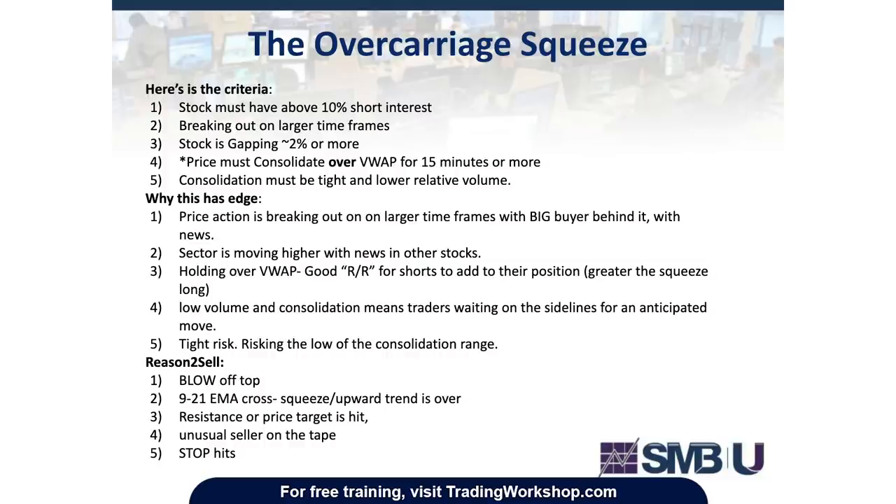Why this trade has edge: one, price action is breaking out on a larger time frame with bigger buyers behind it with news; two, sectors are moving higher with news and other stocks; three, holding above VWAP — good risk-reward for shorts to add, which creates a greater squeeze for longs; four, low volume consolidation means traders are waiting on the sidelines for an anticipated move; five, tight risk — risking the low of the consolidation range.